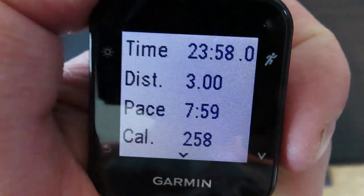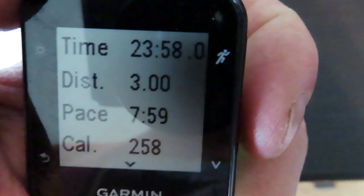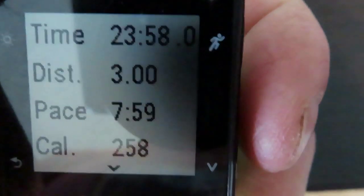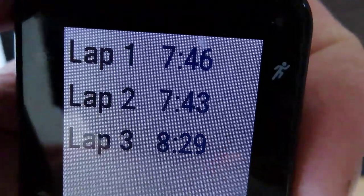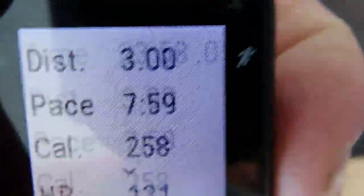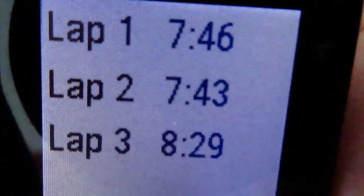Run one complete. It was a three-mile run on that hilled river trail, and my pace was 7:59. The first mile was a 7:46, second mile was a 7:43, and the third mile was an 8:29. I'll be back in a couple of days with my next run.